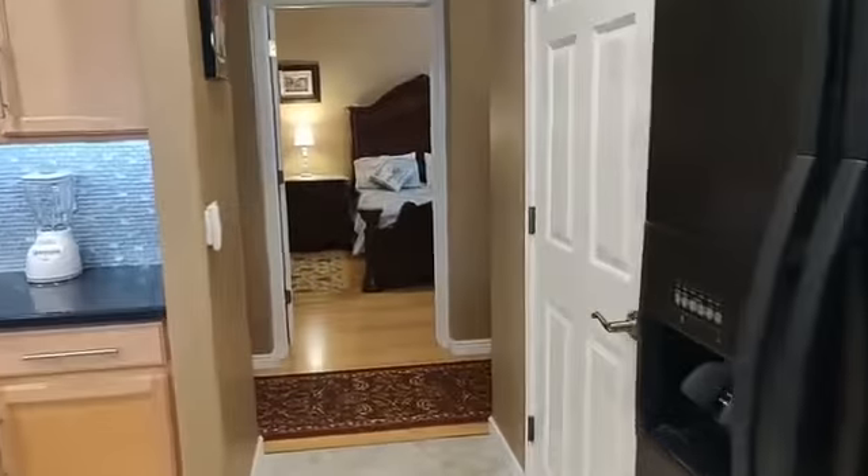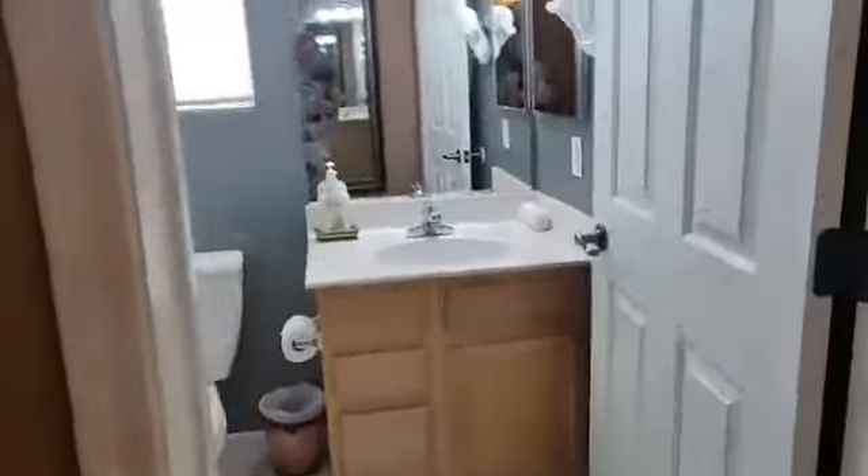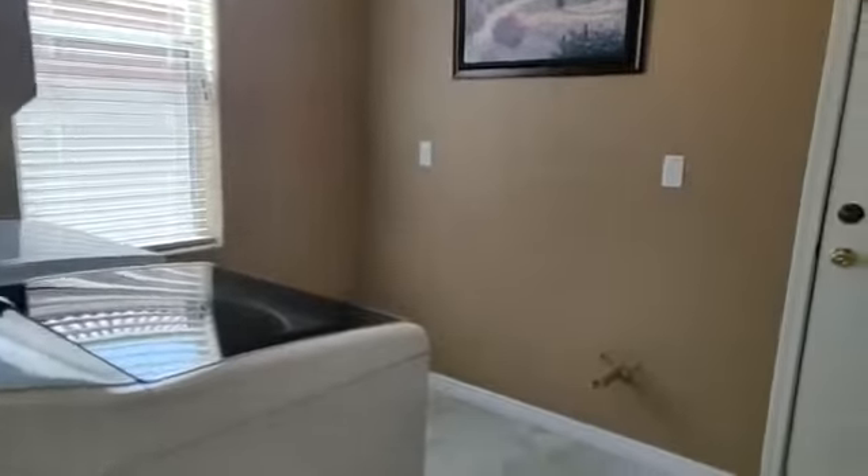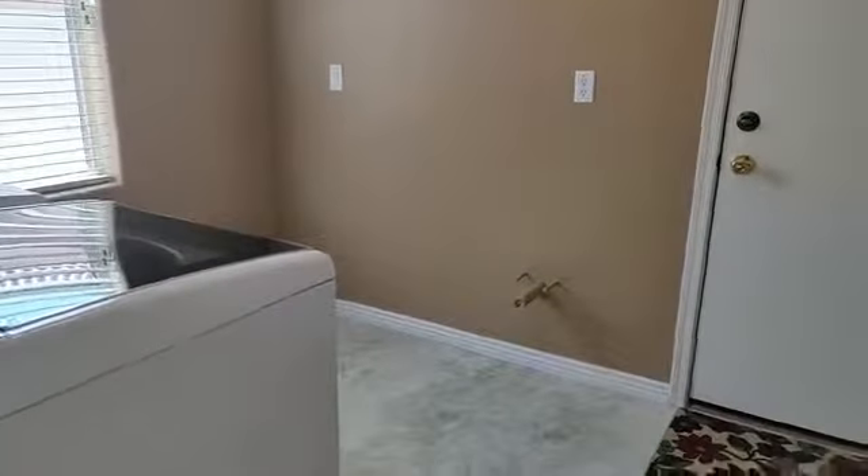That's the bedroom I mentioned on the first floor with beautiful flooring and the full bath. We have a good sized laundry room that is pre-planned for the sink.